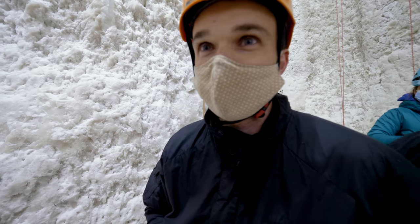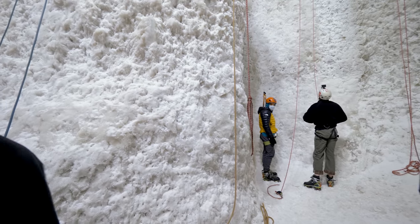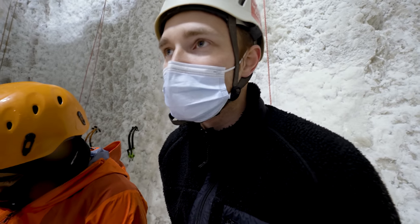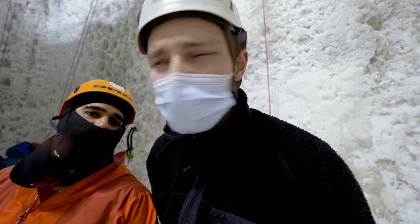Alex Honnold just... I know man, he belayed me. Oh my god, fangirling right now. I still gave up though. The cold has killed the batteries but me and Joe are going to try the overhanging one to finish off, and then I think we might have a little boulder afterwards.